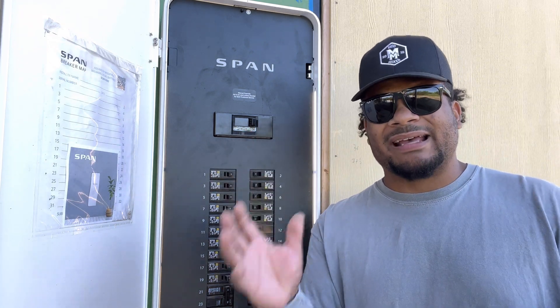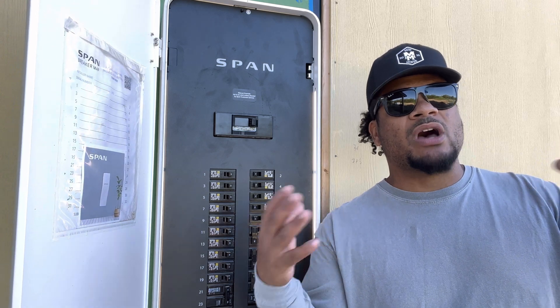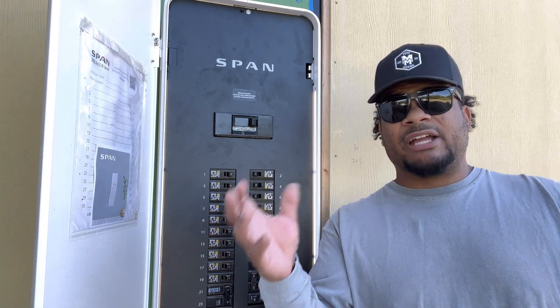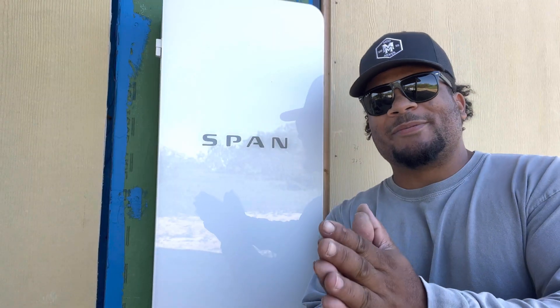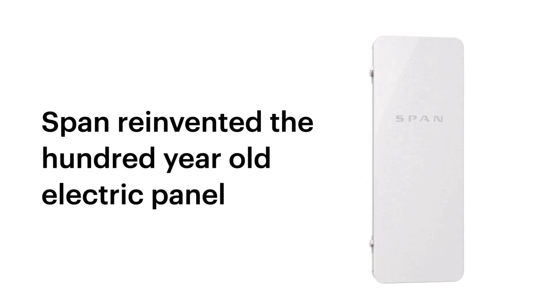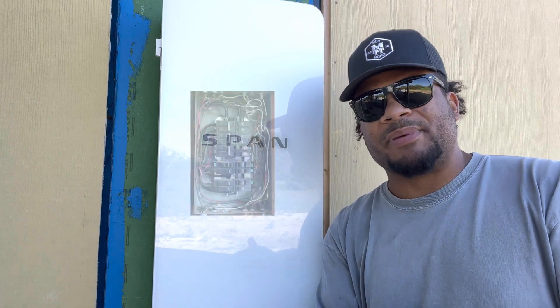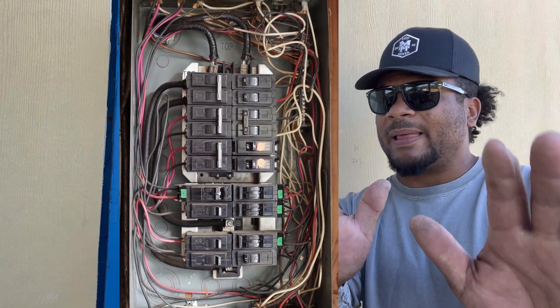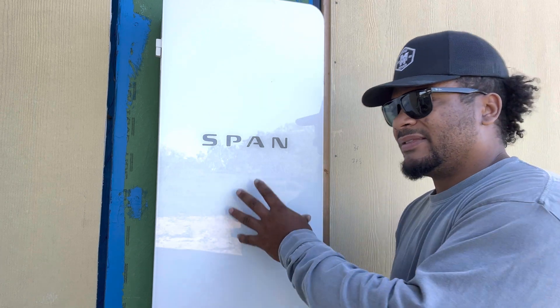I'm not a big go-go-green kind of guy, but I am about efficient use. What is up guys — today I'm going to talk to you about the SPAN Panel and why it is a very smart panel, graduated top of its class, unlike the dumb panels most of you have on your house. That's not a shot at you — technology has progressed and this is the new way to monitor your entire home system.